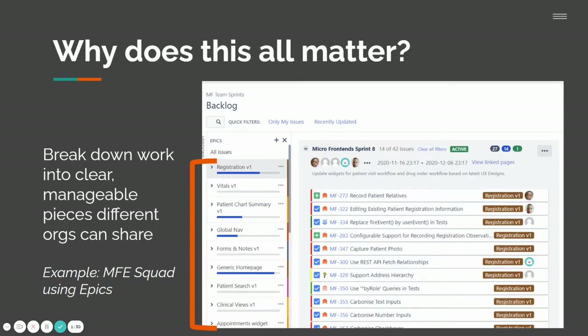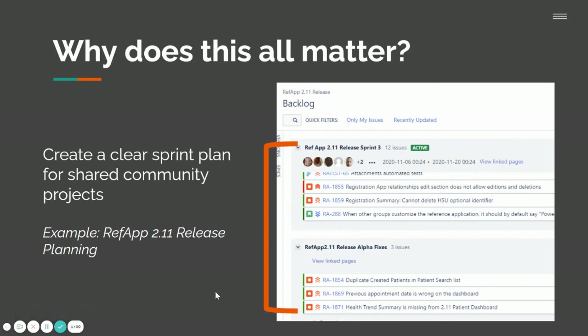But why does all of this matter? Here are two examples. In this screenshot, we can see how the micro front end squad has been using epics to break down work into clear, manageable pieces that different organizations in the squad can share, with clearly defined work to bring together in sprints. Another example is the recent RefApp 2.11 release planning, where we used our backlog more effectively to create a clear sprint plan for getting that shared community project out the door.